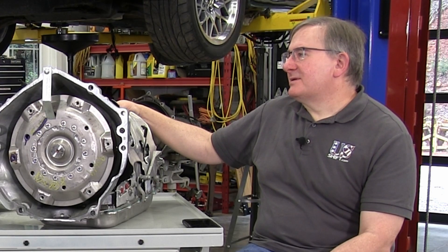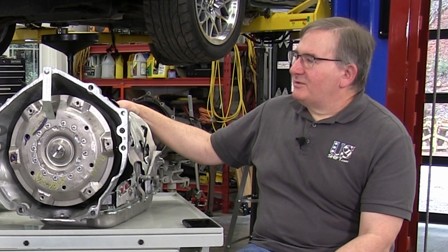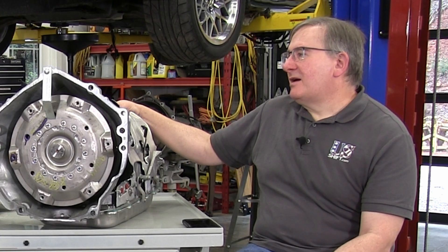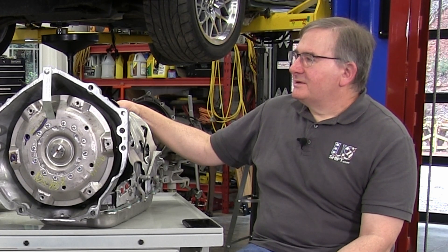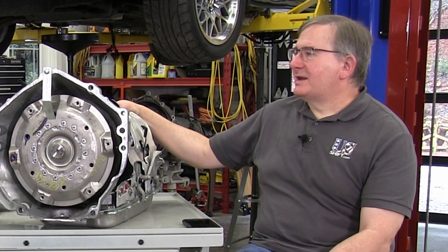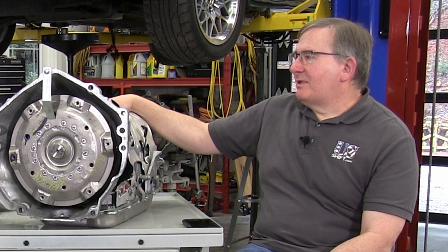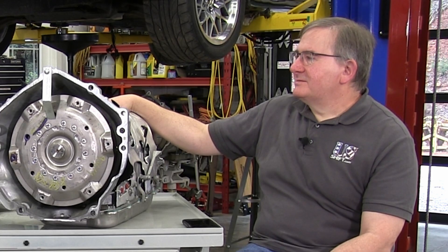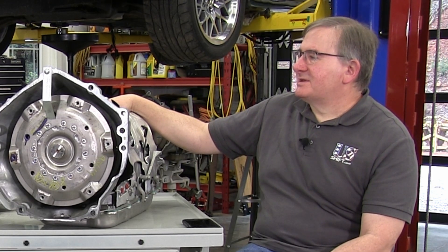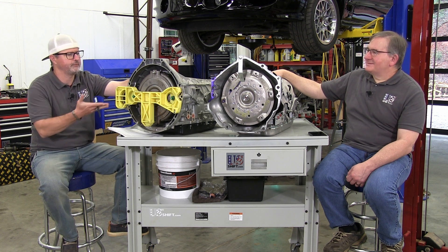If you get into power adders and crazy stuff, that's going to be a different story. But we've got aftermarket support. If you've got a big block or a Godzilla motor making boost, you can easily make 900 foot-pounds with an engine like that. A big block Chevy or Ford big block with supercharging is going to make 900 foot-pounds. Once again, aftermarket upgraded components are available.